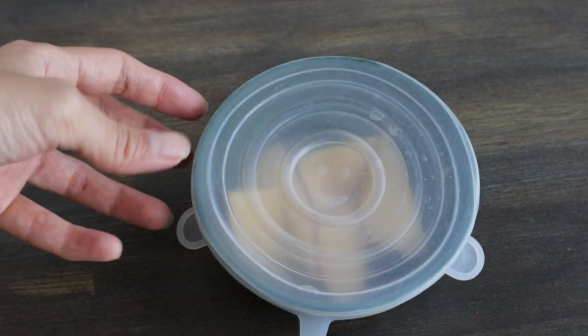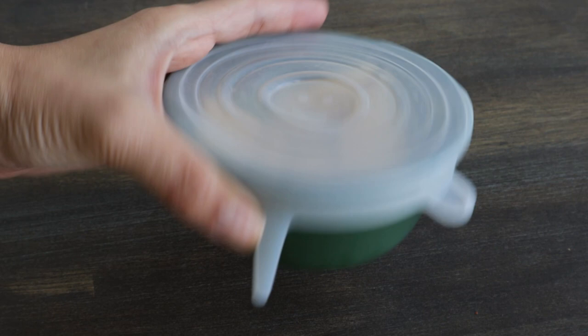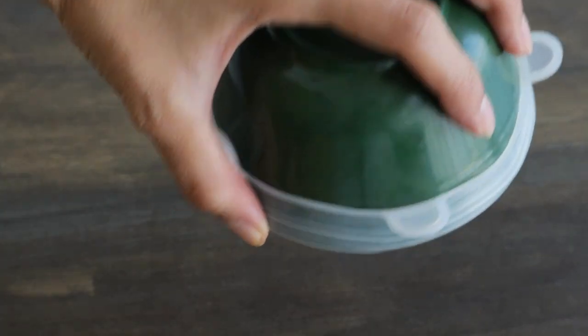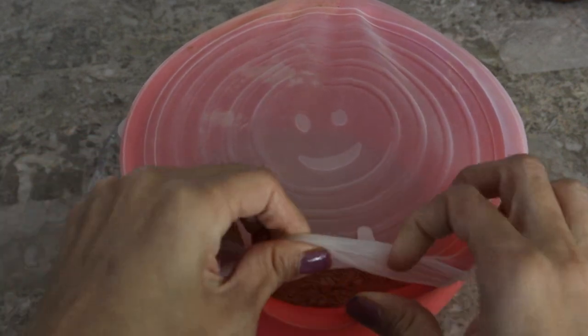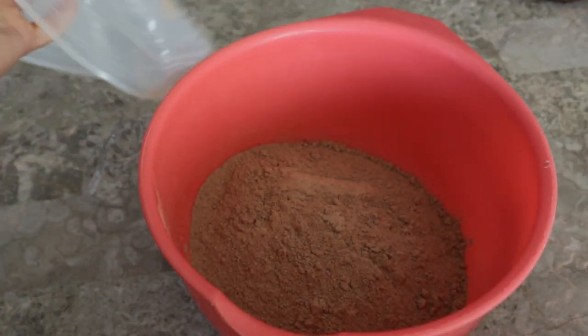These silicone lids also help retain freshness of food items and are leak proof. I especially find them useful for covering up leftover dishes directly in the serving bowl without having to transfer into a separate container.